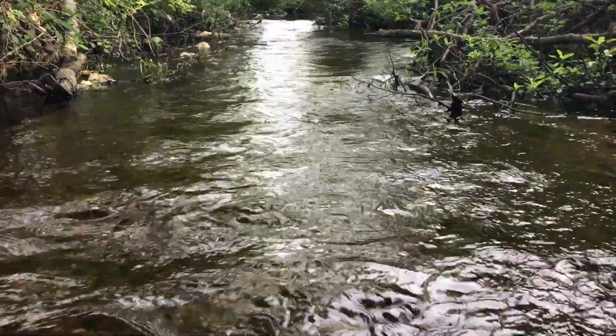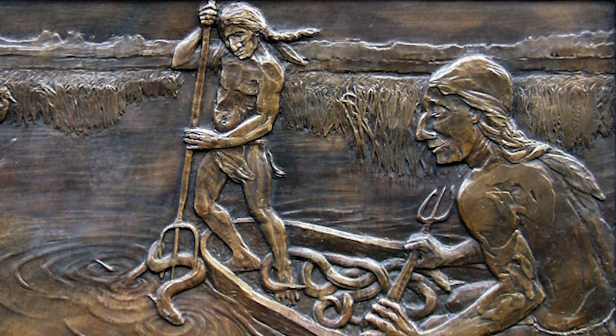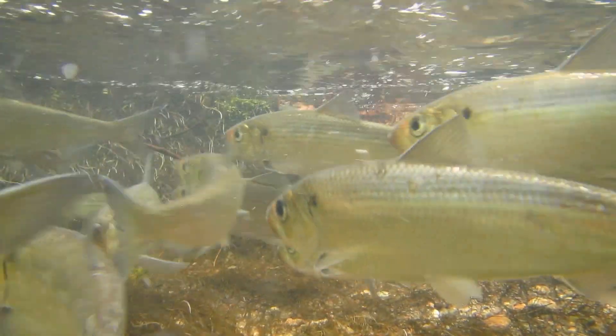Imagine when this was a wild river teeming with fish 400 years ago. The Wampanoags used those fish for food. In fact, the name Kunimesit means 'place of the long fish,' in reference to American eel. And there are also large spring runs of herring.